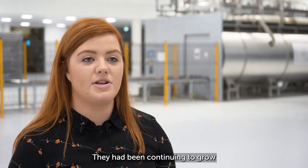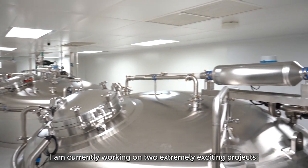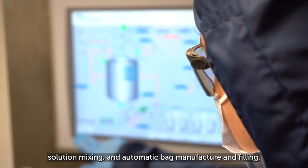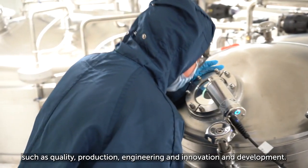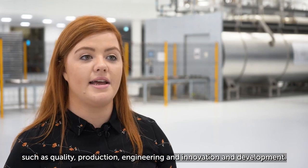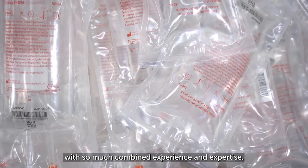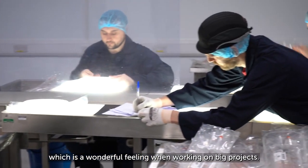They had been continuing to grow and there were so many new projects to get involved in. I am currently working on two extremely exciting projects: solution mixing and automatic bag manufacture and filling. In my role I work extensively with different departments such as quality, production, engineering, and innovation and development. There's such a great team here with so much combined experience and expertise, and everyone is always willing to help one another, which is a wonderful feeling when working on big projects.